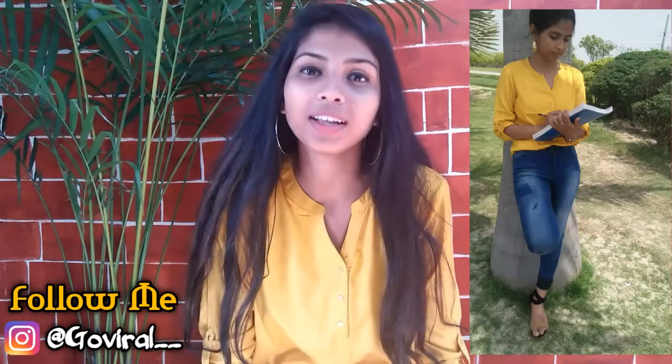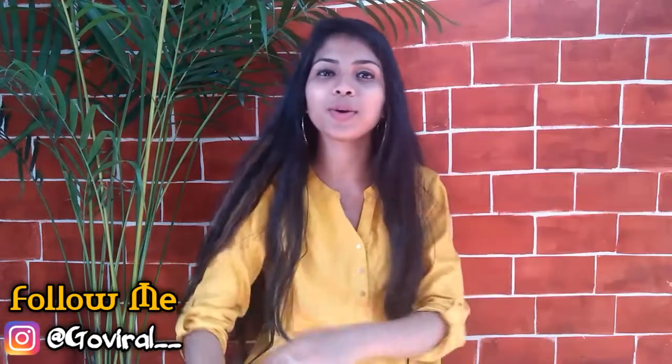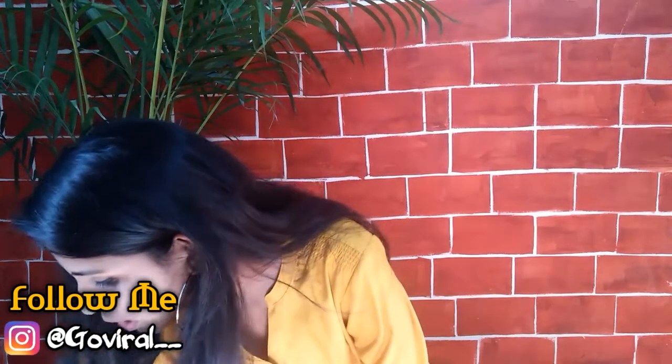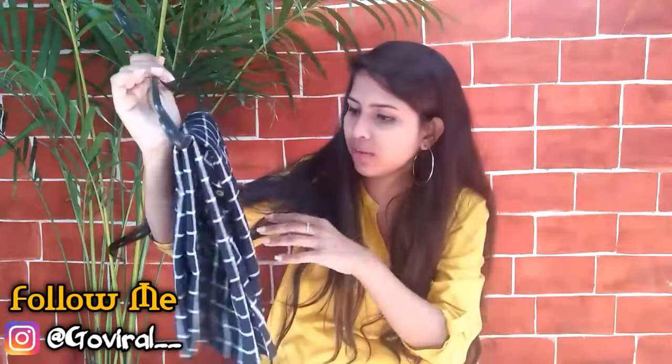The next thing from FBB is this top. I don't know the price because it's a gift from one of my friends. But I know it is from FBB and I just love it — it's a gift, so moving on!